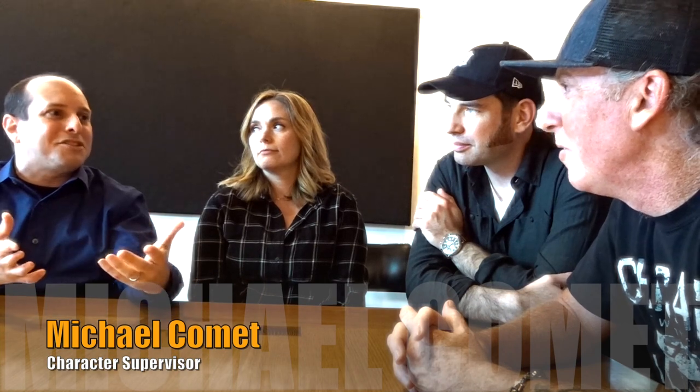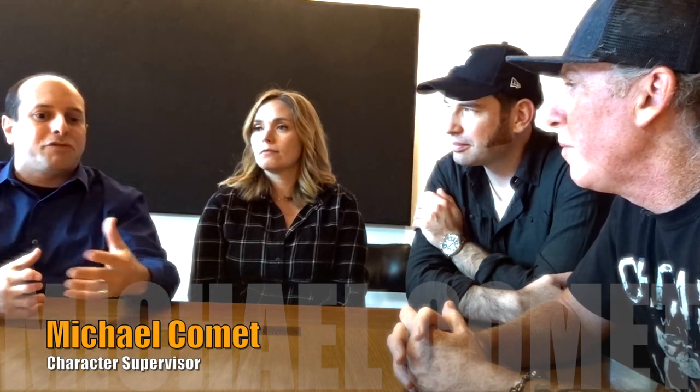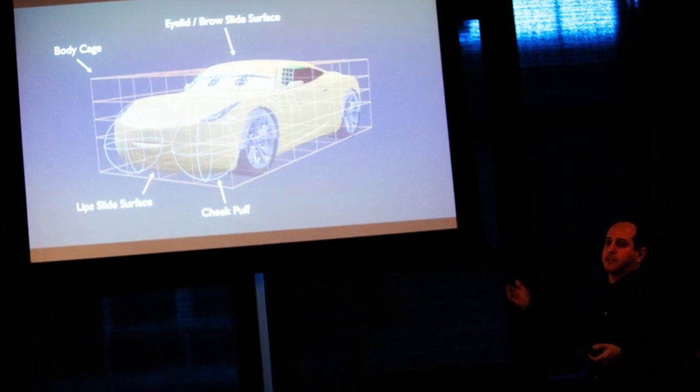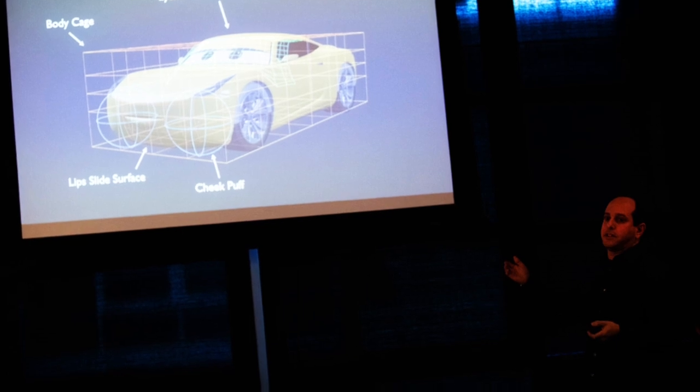For someone juggling all these different characters, our department really sits in between art and animation and a number of other departments. Our job is to take the designs that came out of the art department and figure out how to build them digitally in the computer — digitally modeling and sculpting the cars. Like a designer in CAD or a real car gets designed in a computer, we're doing something very similar. Just like a real car goes to a paint shop, we're doing the same thing virtually. Our technology for Cars 3 is super detailed and realistic now — we can control the metal flake, the color of the paint, the clear coat shininess versus the paint shininess. Then we go through and set up a kind of puppet — virtually in the computer setting up all the controls that the animators will use. There are hundreds and hundreds of controls just in each of the cars alone.